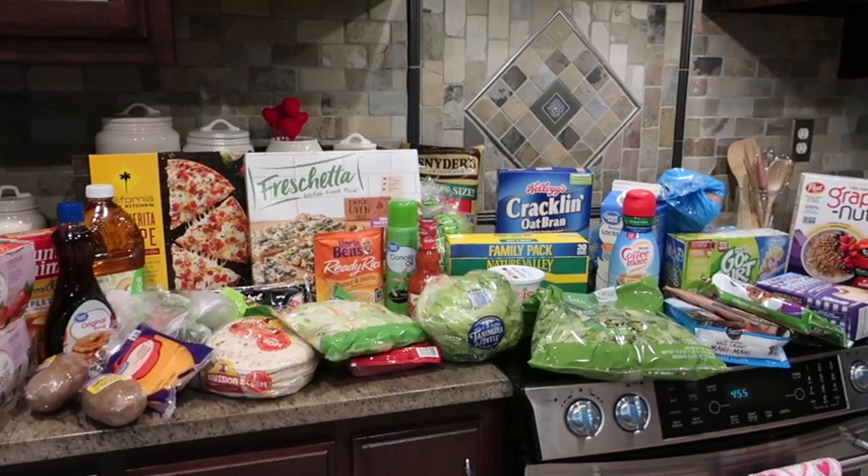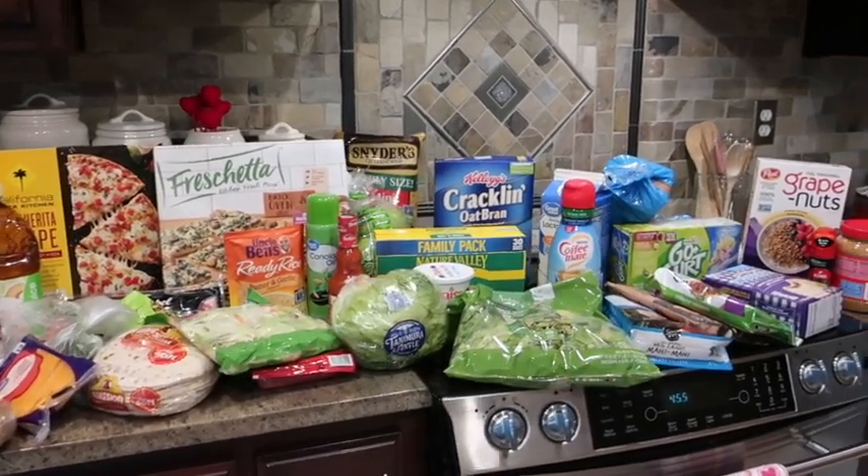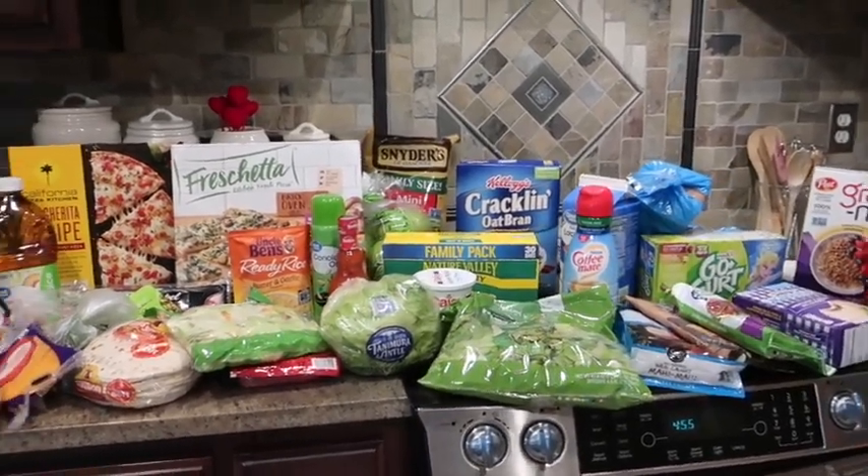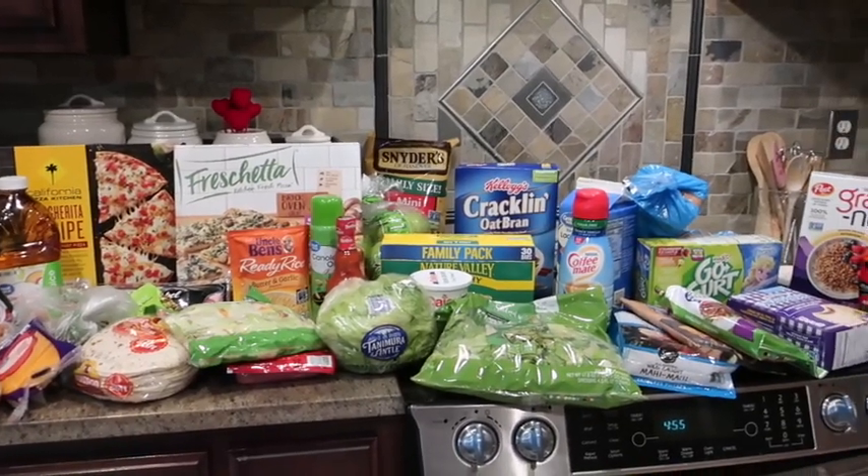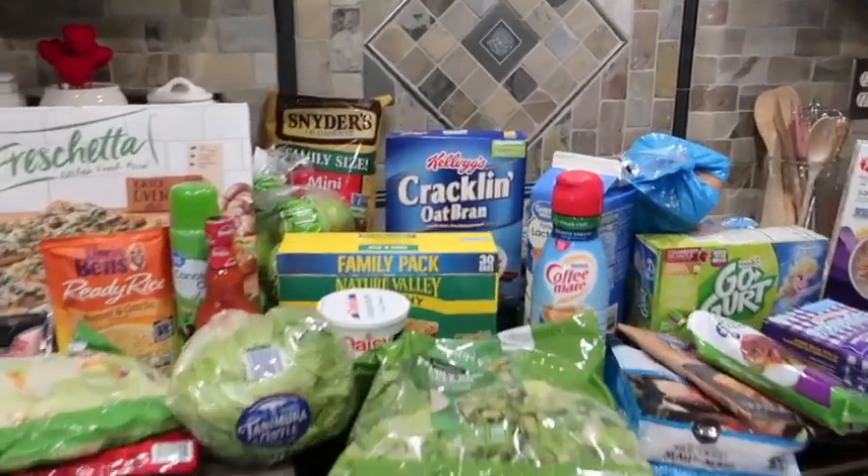Hey guys, it's Di from Be Momma Momma Style and I have a Sunday grocery haul for you. This is just kind of like a regular week's worth of groceries. I'm just going to take you through and show you what we got this week. We have a couple throwbacks that we haven't gotten in a while.